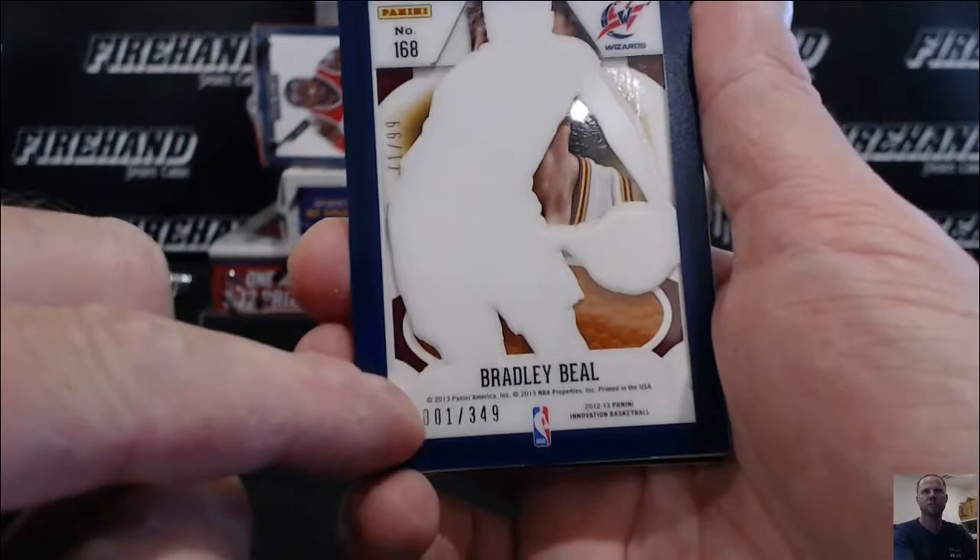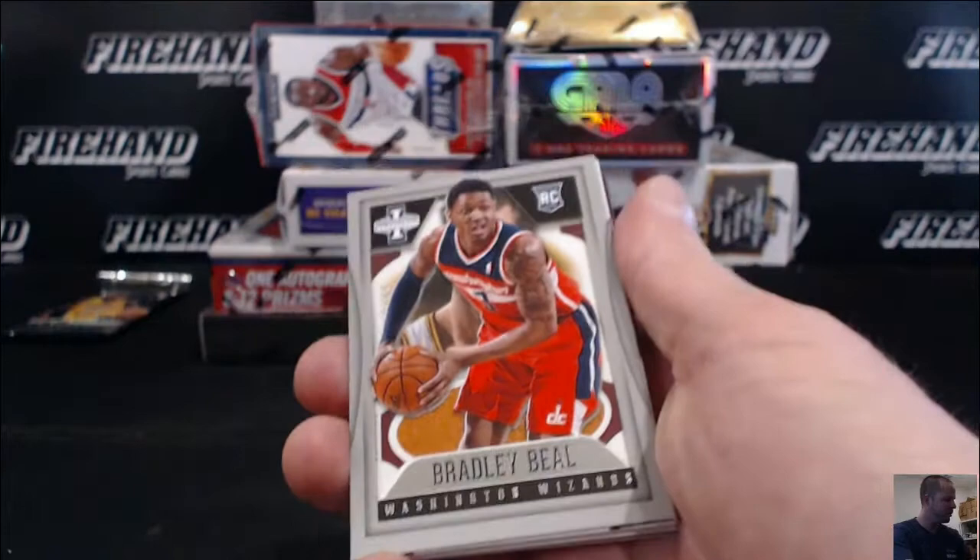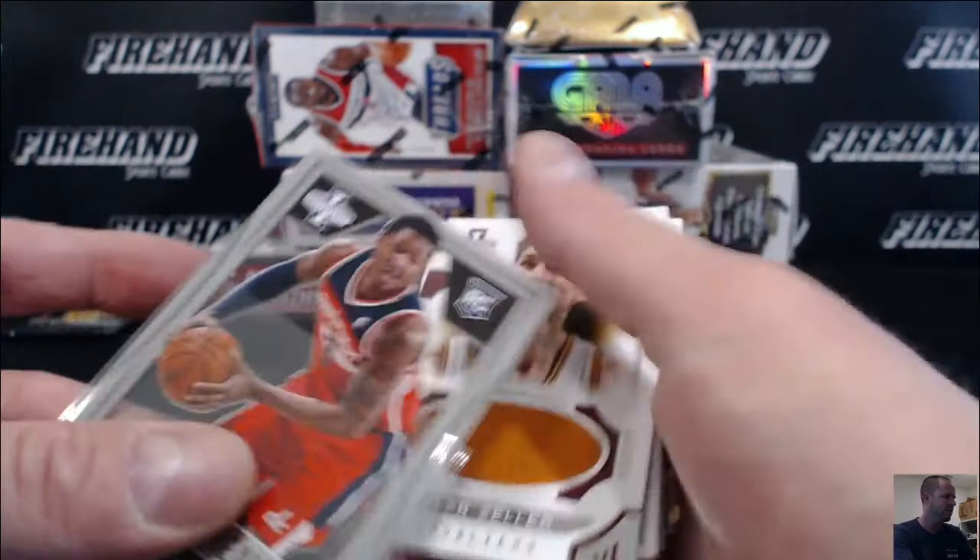A nice rookie — Bradley Beal. Look at that, the first one ever, one out of 349. Look at that face he's making. Brad the Beal, the Wiz. Nice rookie base.